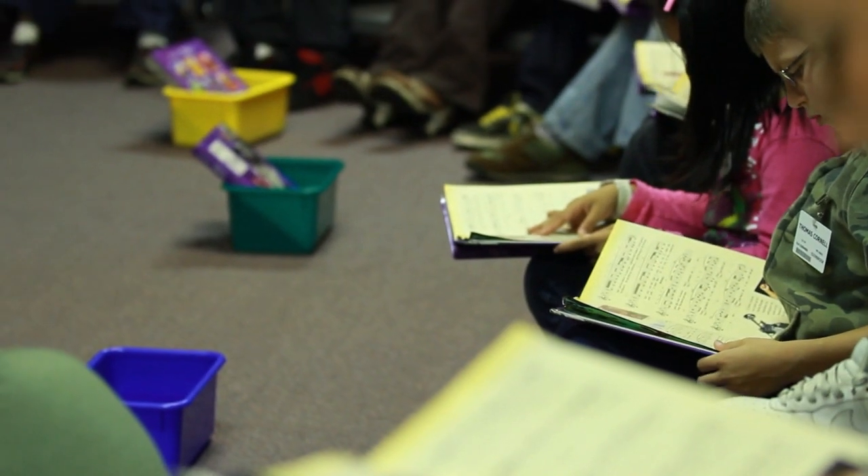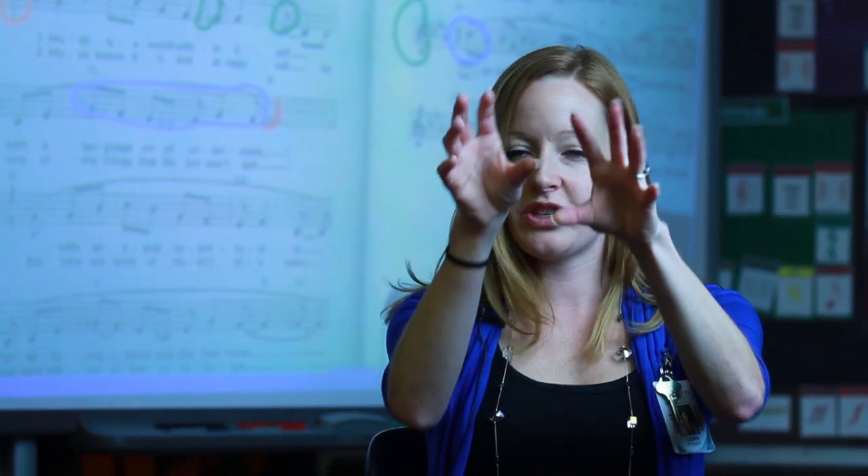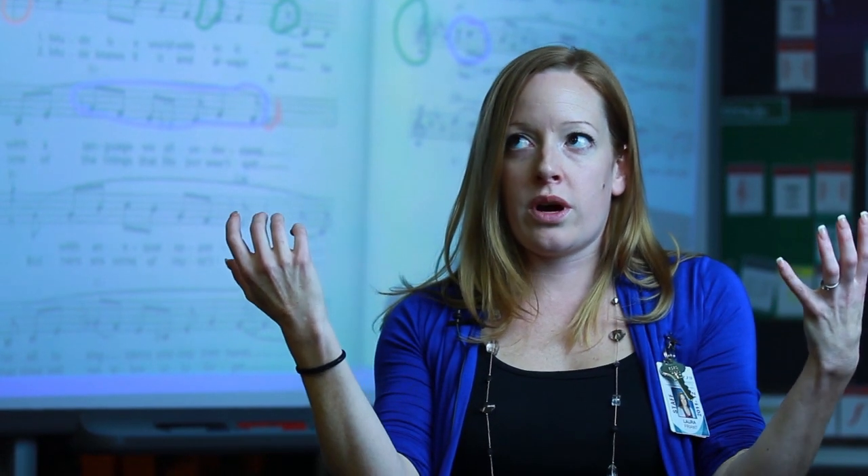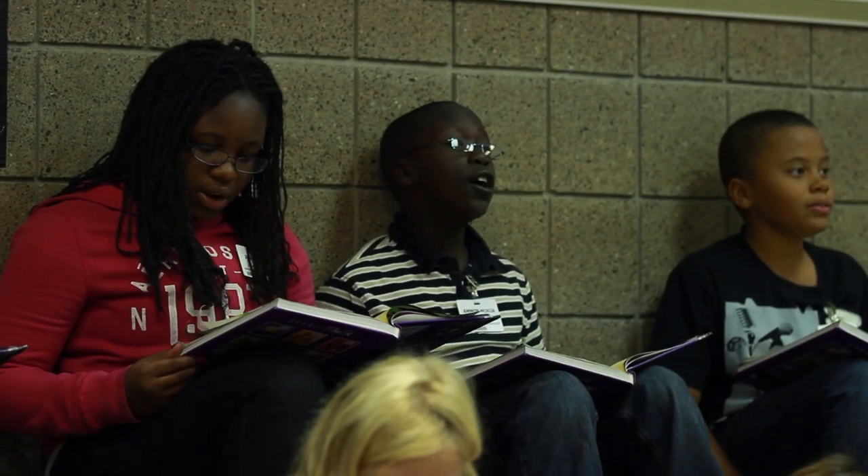I could tell the kids in a book to find something, but when they know they get to come up and actually do it up on the SmartBoard and touch and move things, they are more engaged in their learning.